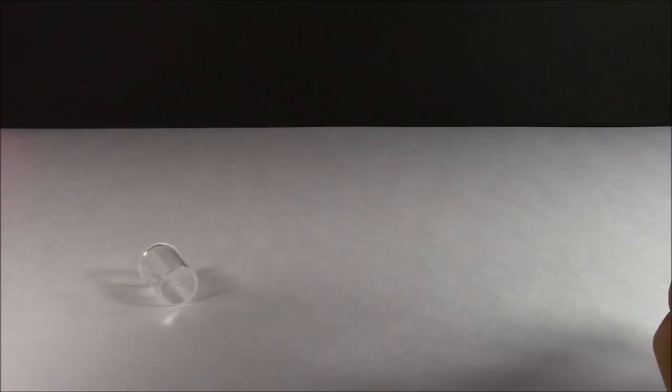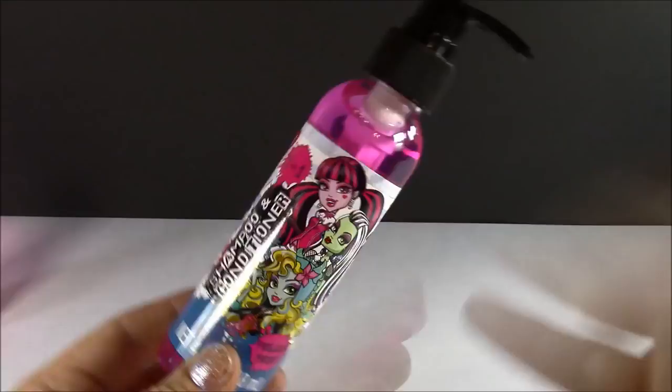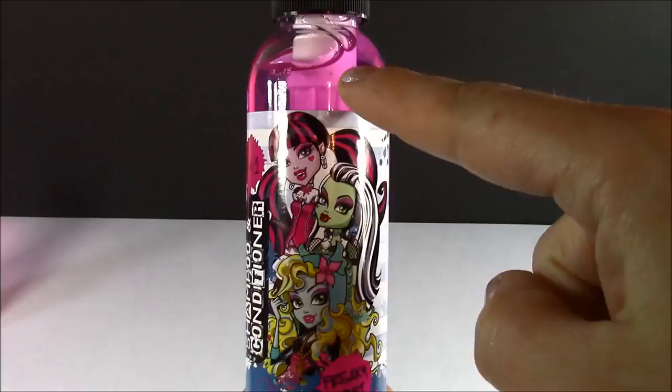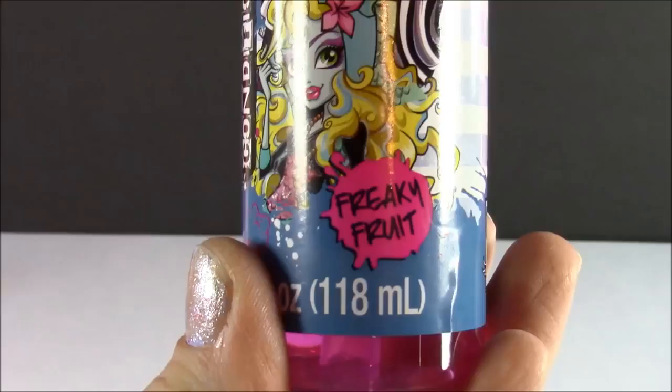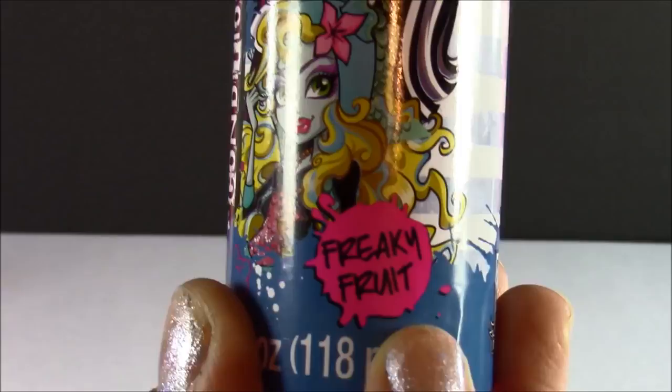Next we have some Monster High shampoo and conditioner, and this is so cool. You don't need a shampoo and conditioner in two separate bottles — it's all in one to save you some time. We have Pretty Dracula, Frankie Stein, and I always forget her name. She's got the blonde hair and like the greenish blue face — you can leave me a comment. The best part about this shampoo and conditioner is it's freaky fruit flavor. Ever since I smelled that body mist, it is such a good scent. You guys would love it.